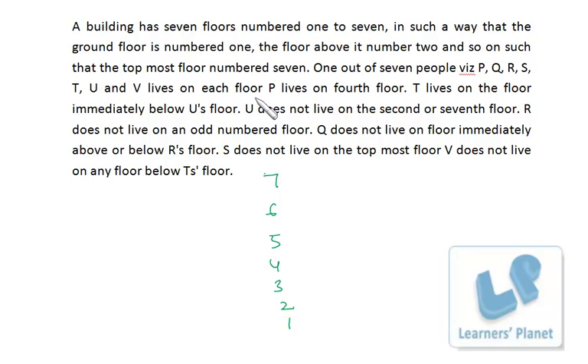The first clue: P lives on the fourth floor, so floor 4 is P. Next, T lives on the floor immediately below U, so we have a U-T combination — U on top, T directly below. U does not live on the second or seventh floor, so the U-T combination cannot be placed there.